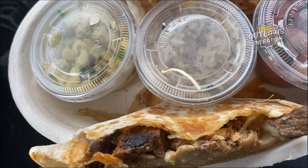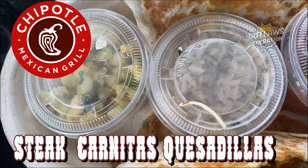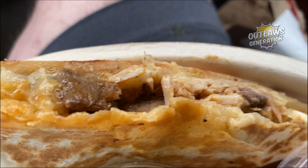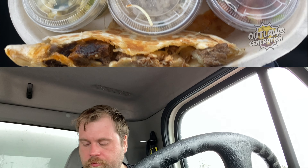Here is the steak quesadilla. I got it with roasted corn salsa and brown rice salsa, and over here it's a carnitas quesadilla. I can't wait to try this. The guac's $2.45, so I didn't get any guacamole with it, but rice is good — it's healthy for you. Look at that rice right there.